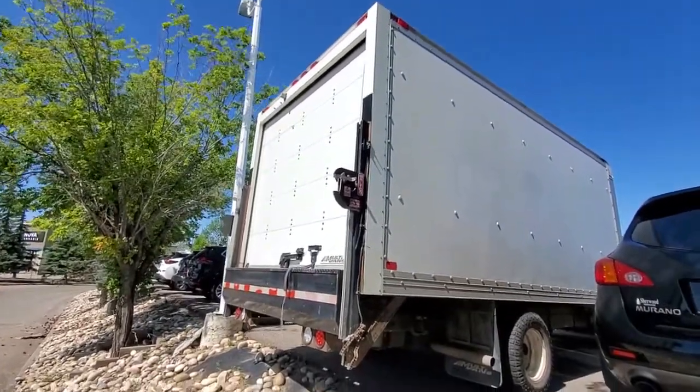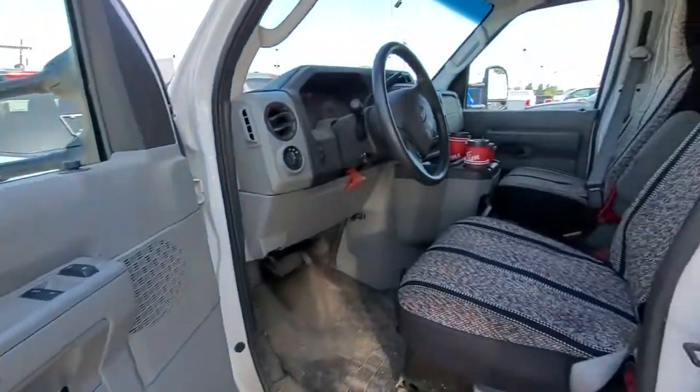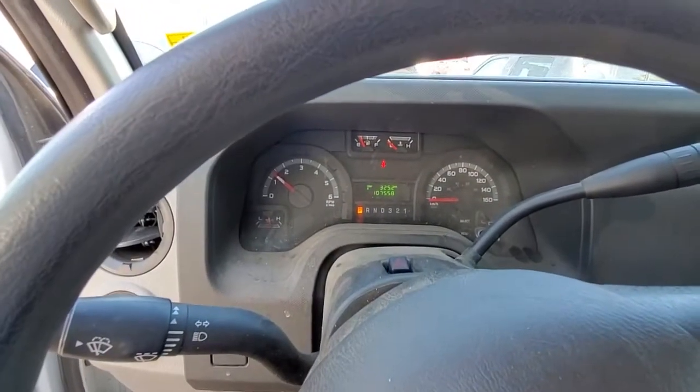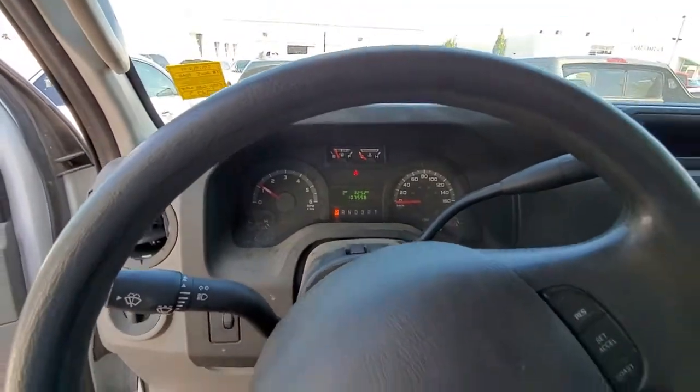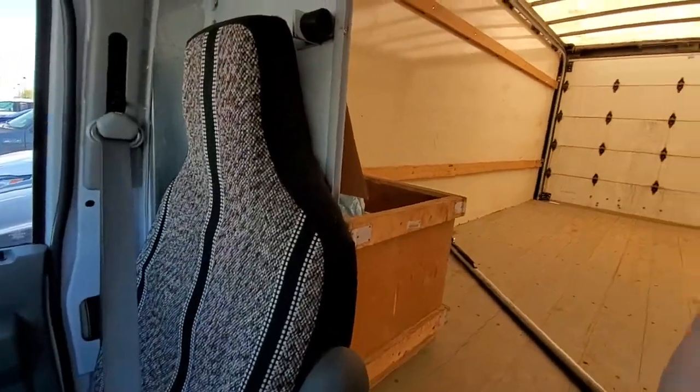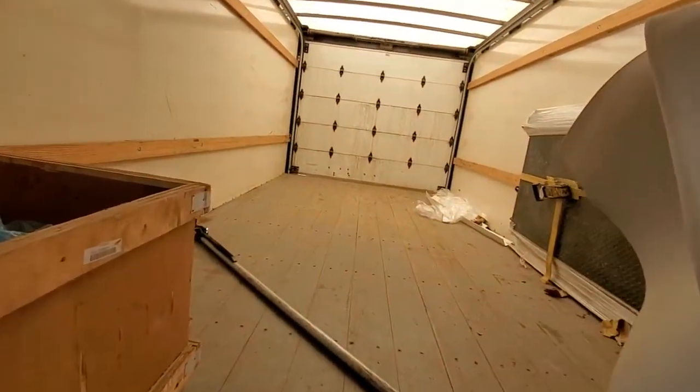From the back. That's a look from the inside. I've got 107,558 kilometers. And that's how it looks from the back.